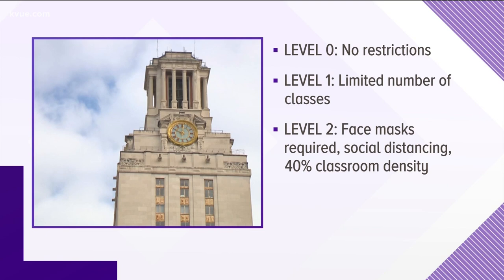Level 3: ultra low density, campus and buildings open, large number of classes conducted remotely. Level 4: most classes online temporarily, housing offered with a focus on vulnerable populations. Level 5: status at close of spring semester, campus completely closed to all but most essential personnel.